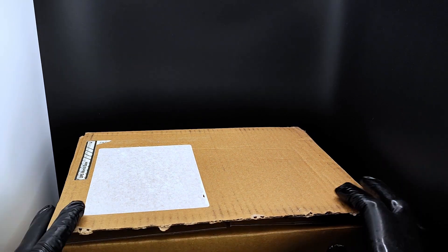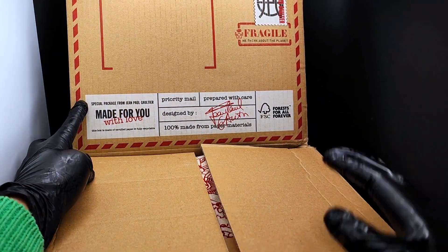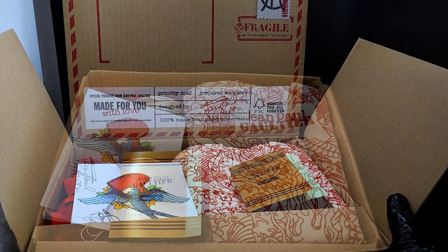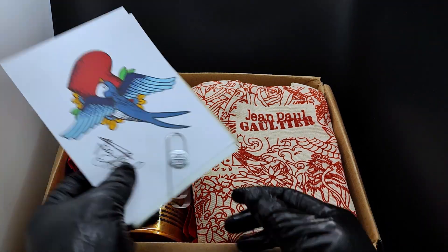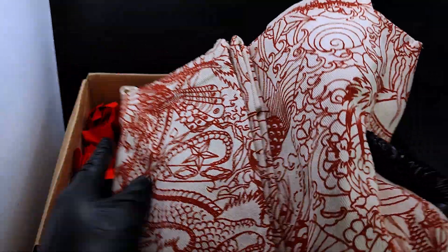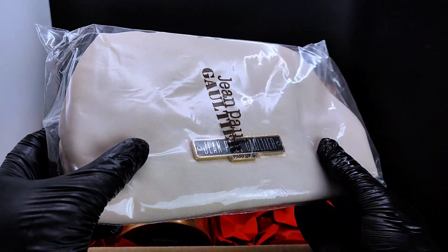So let's just take a look at the packaging. This is kind of a typical John Paul Gaultier packaging. As you can see, these are the contents — there are some free samples, there's a postcard, and then there's the tote bag. It's quite nice, and that's a beauty pouch I believe.